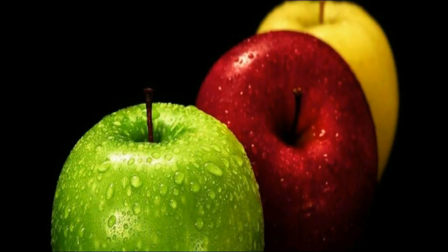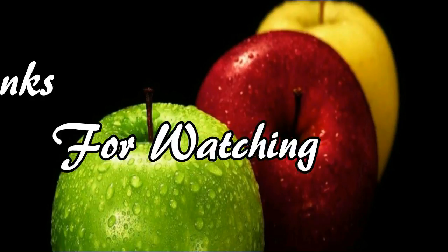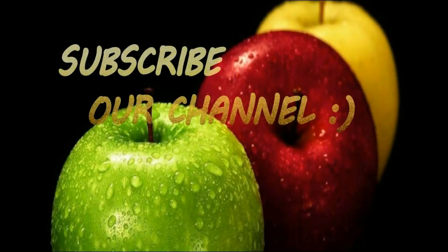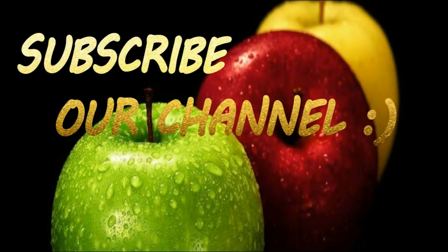If you like my videos, give it a thumbs up and share with your friends. For more recipes and tips, subscribe to our channel.